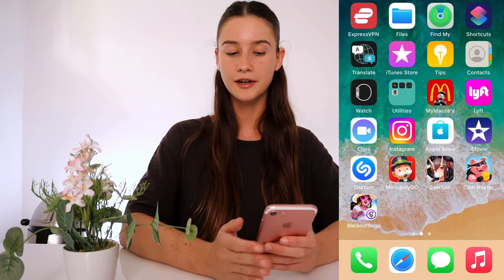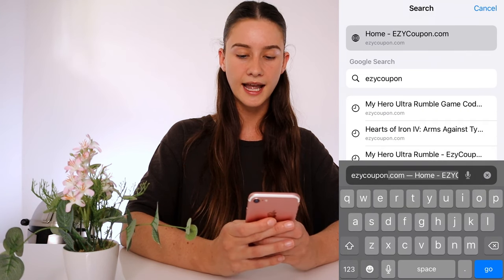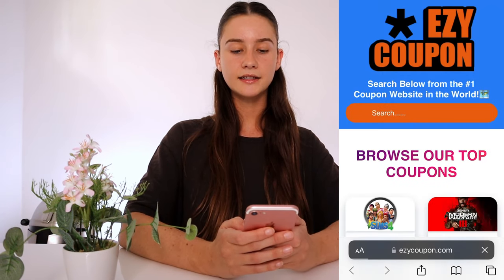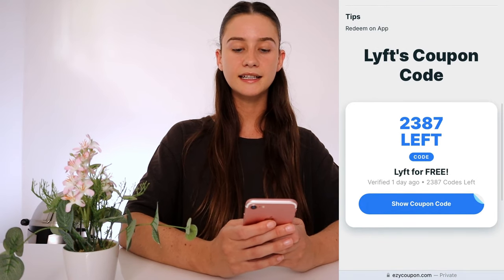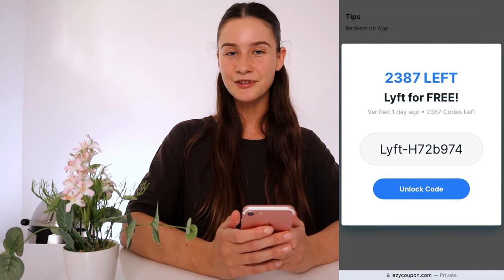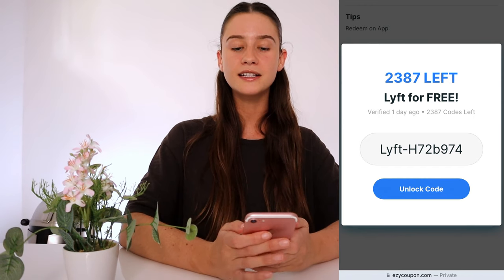I just completed everything. Now go back to the search engine, close out of the tab, and open a brand new one. Type in the website URL again — e-z-y-c-o-u-p-o-n dot com — hit go, and it should take you straight back to Easy Coupon. Search for Lyft again, click on it, scroll back down, and the coupons are still there. When you click back on the coupon, you should now have a fully generated Lyft ride coupon — everyone gets their own unique one.